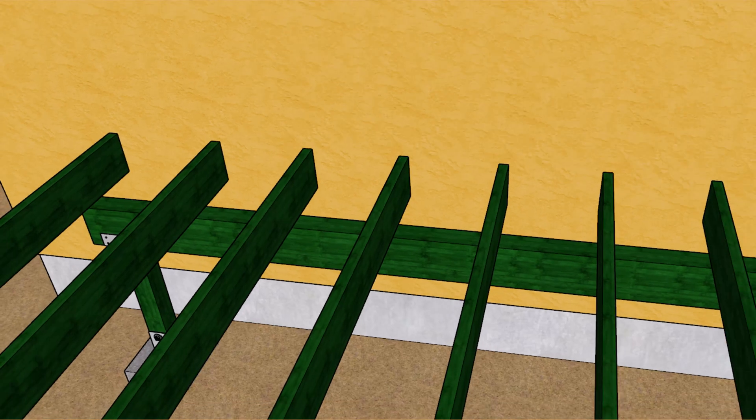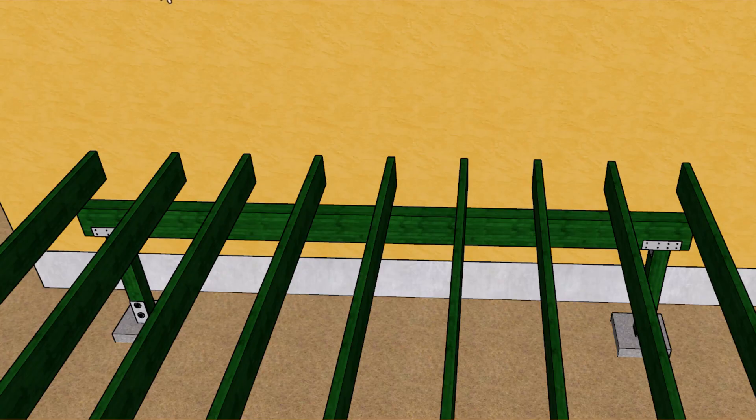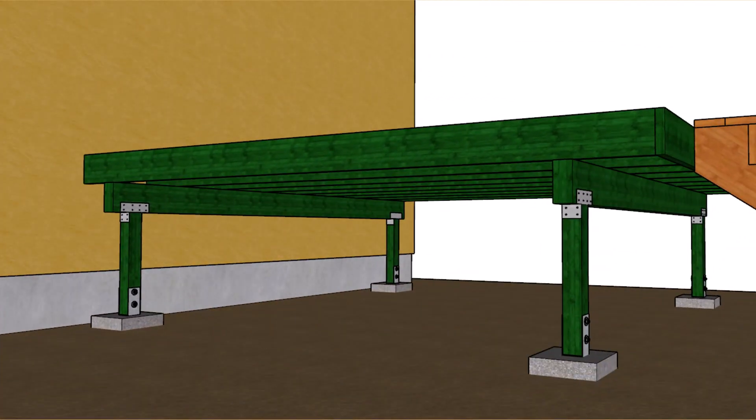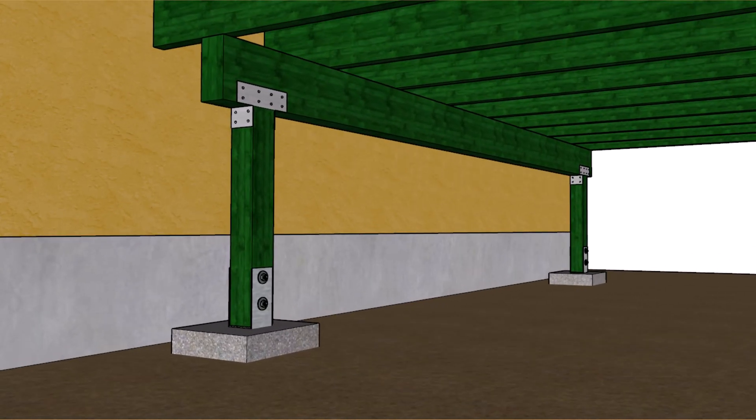Another issue is water that gets trapped between the ledger and the house, causing the wood ledger to rot along with the improper fasteners to corrode. This could lead to the deck separating from the building and collapsing.